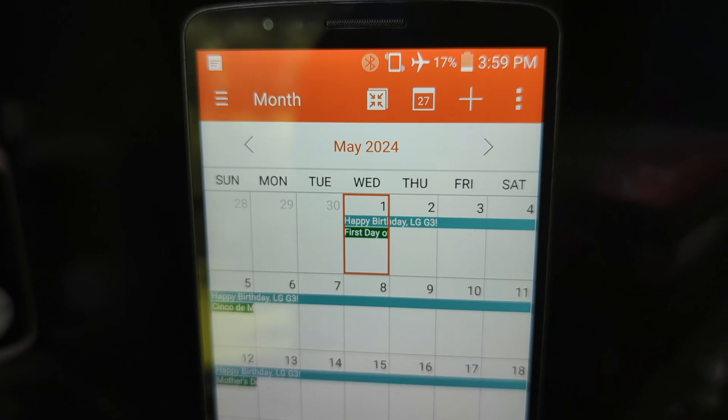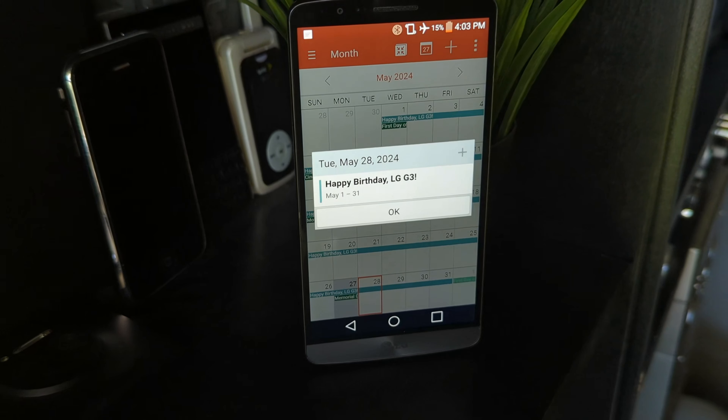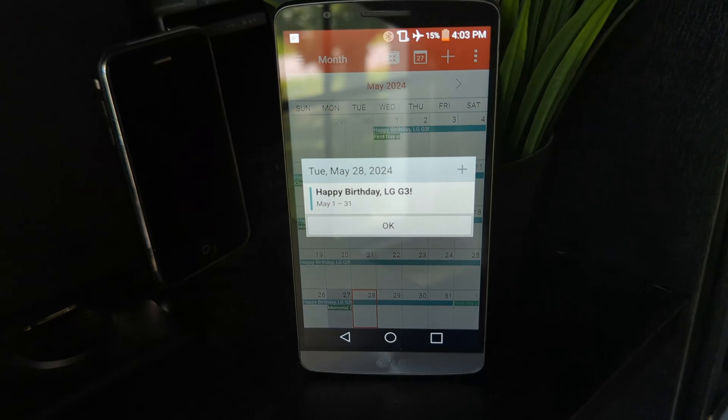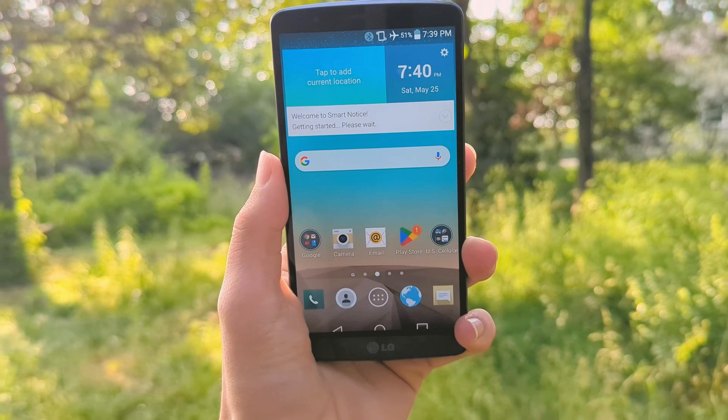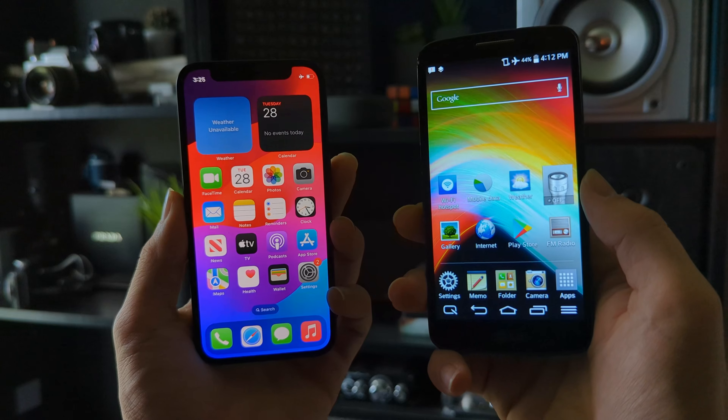Another year, another birthday. Not just for me though, because this legend, the LG G3, is turning 10. It's pretty crazy to think 2014 was 10 years ago now, but here we are, and in that amount of time, many things have changed.